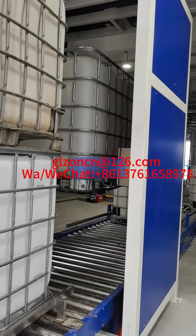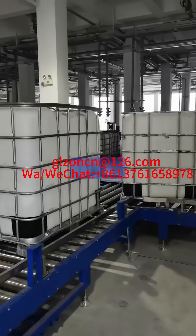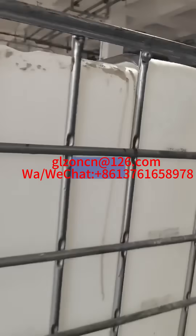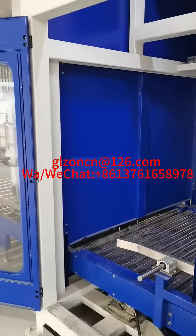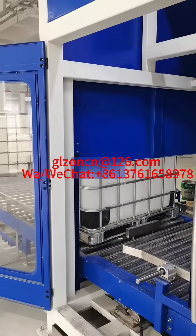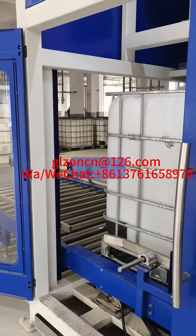IBC tonne barrel filling machine is a device used to fill tonne barrels, also called large barrels. Tonne barrels usually refer to large containers with a capacity of tens to hundreds of liters, which are often used to store and transport liquids or bulk materials, such as chemicals, lubricants, coatings, food ingredients, etc.